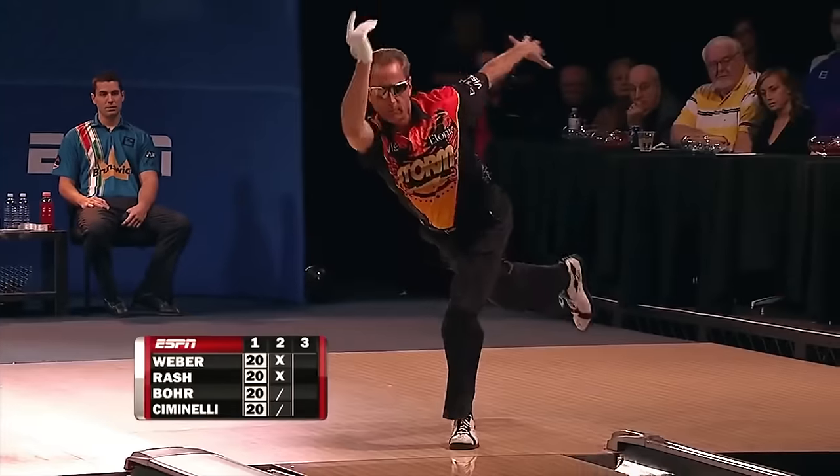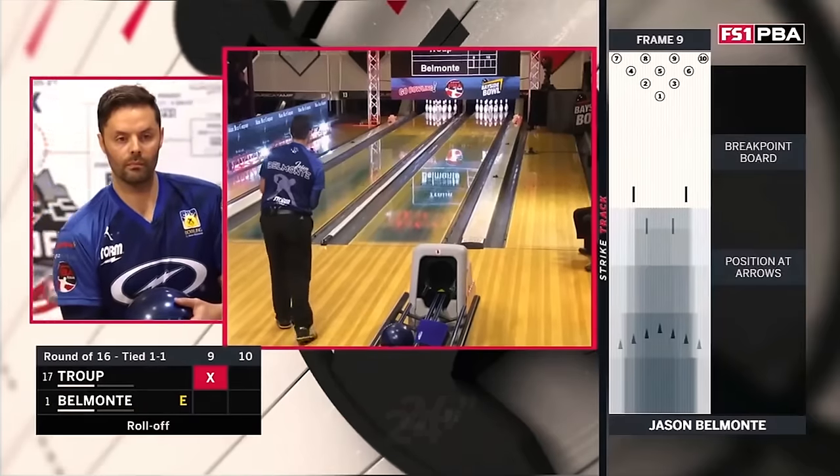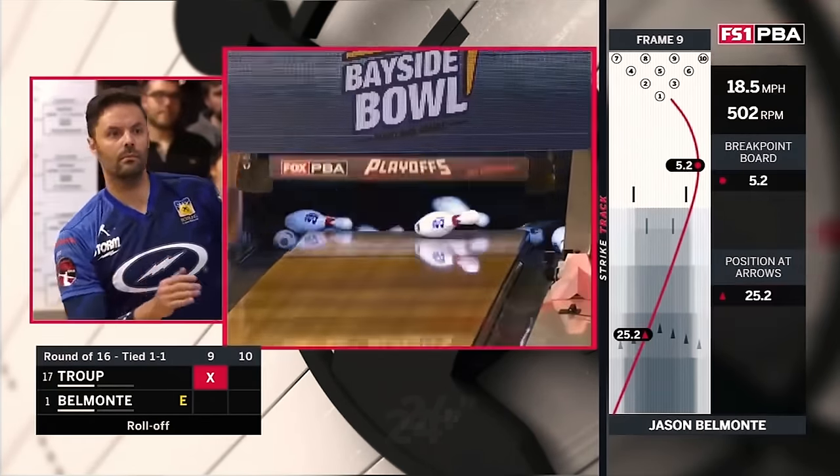Going back generation after generation — from Weber to Anthony to Walter to Norm Duke to even our two-hander Jason Belmonte today — that zone right there, the 24 inches, is executed with very little effort, which creates consistency, repetition, and lots of success. Let's take it out to the lanes and demonstrate those 24 inches and the way to do it right.